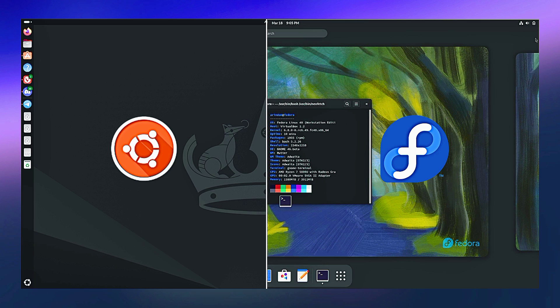Hello friends, I'm Om and today we're going to see which one is a better distribution: Ubuntu 24.04 or Fedora 40. So let's get started. Without going into the differences of these distros, let's see what are the similarities between them.